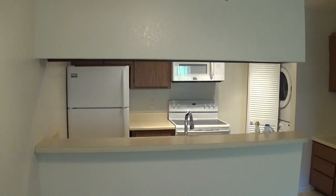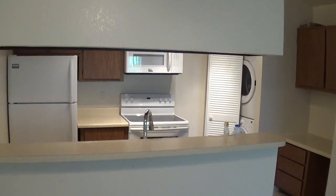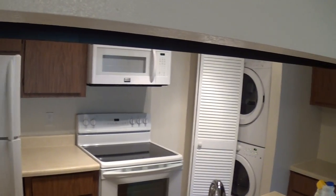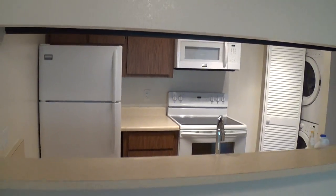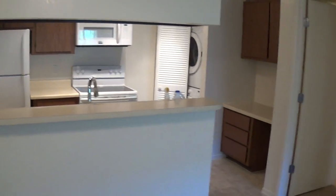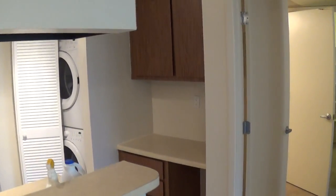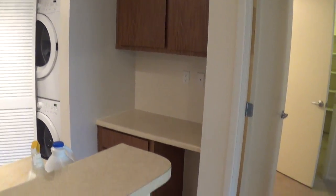This one has a new refrigerator, new microwave, brand-new stove, and a really nice washer and dryer. Let me step back so you can get an idea of the breakfast bar here. Our one-bedrooms do have built-in desks, which is a really neat feature, and some extra cabinetry.